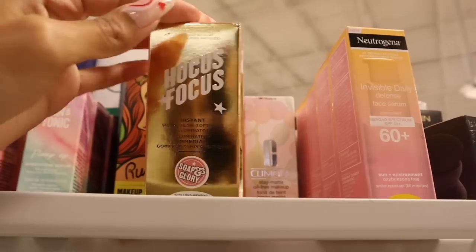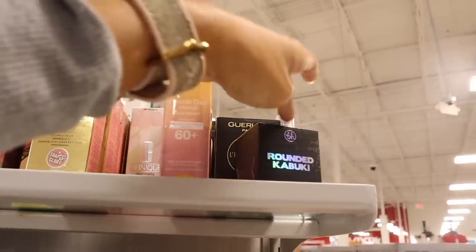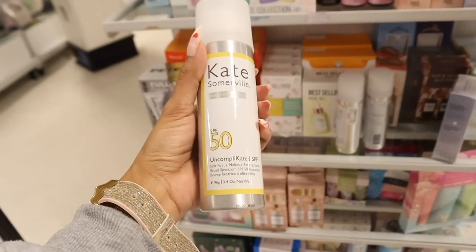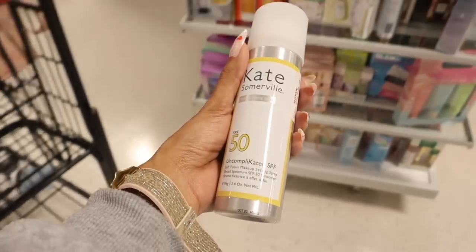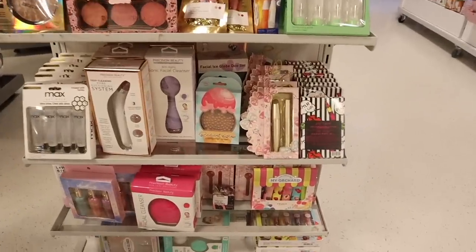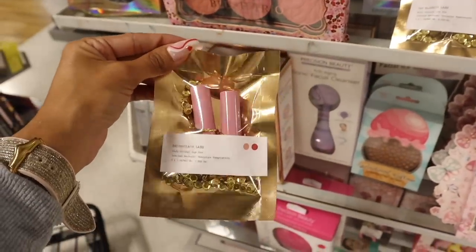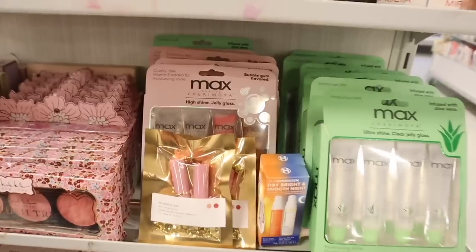Moving on to the makeup section — they have Soap and Glory Instant Visual Floss Softening Illuminator priced at $5, rounded brushes by BH Cosmetics at $5, and Beyond Matte foundations. Wait — Kate Somerville is here! The makeup setting sprays with SPF 50 are only $15 — there are three of them. On the other side, they have the Max Ultra Shine Day Bright and a Pat McGrath product with gold sequins inside, with nude pink and reddish pink shades — two available for $10, basically $5 each.